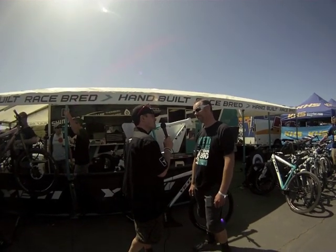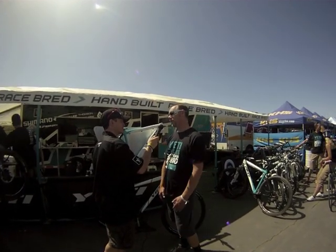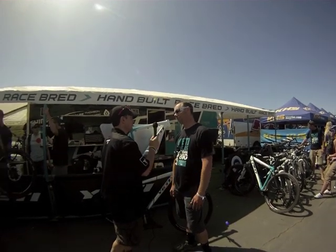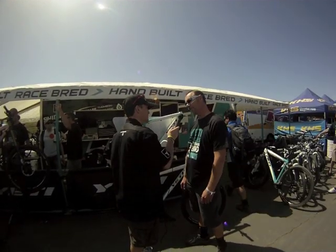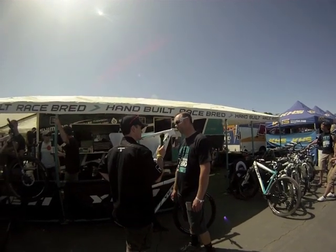And is that XT or XTR? What kind of specs on that? For our complete package, it will have a SRAM X9 and X7 package. And what type of wheels will the bike come with? It'll have a DT 350 hub with a 470 rim.